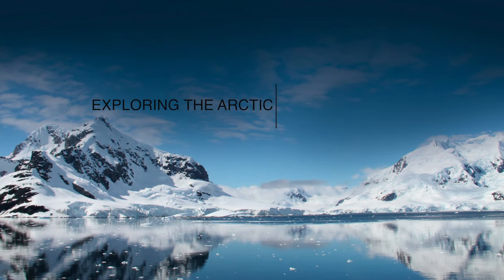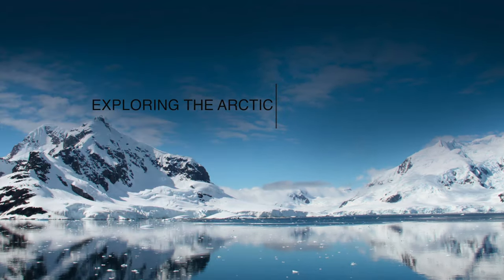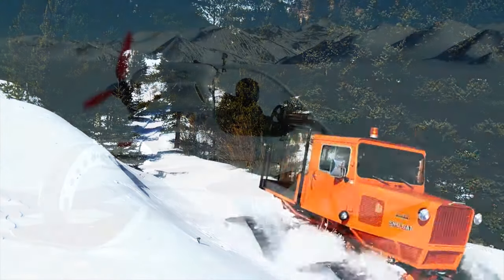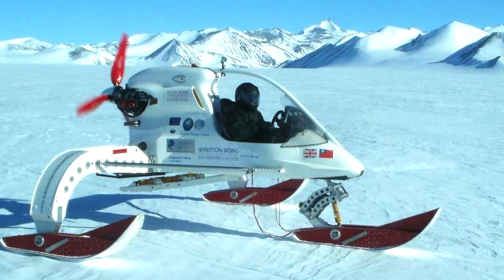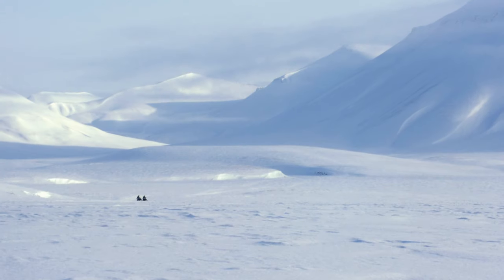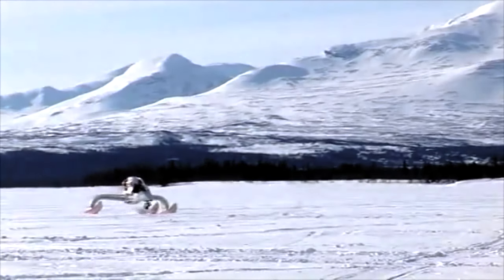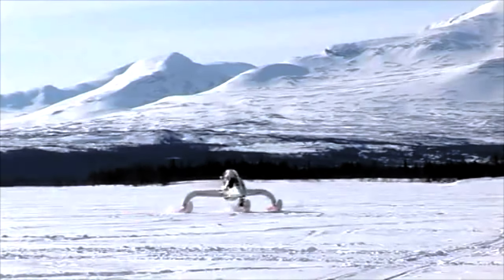In this video, I will be addressing an issue that many researchers and explorers in the Arctic face today: land-based transportation. Specifically, a certain type of concept vehicle known as the bio-inspired ice vehicle. I will discuss the harsh terrains that land-based vehicles have to face, along with the bio-inspired ice vehicle concept and how it will be put into practice in the Arctic.